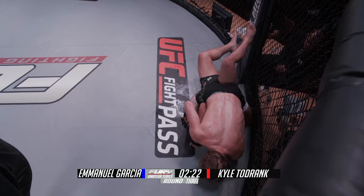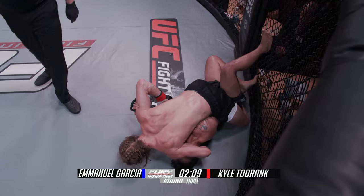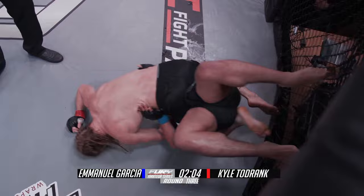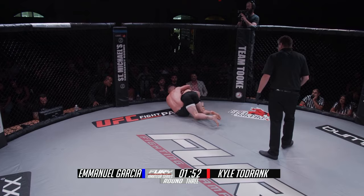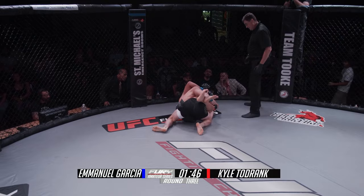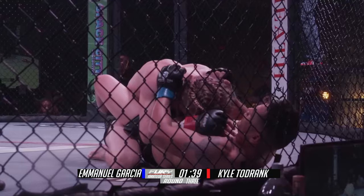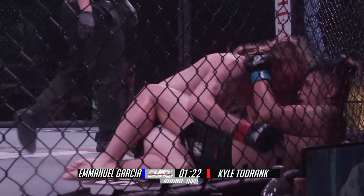This is the first time we've made it deep into the third round tonight — we may have our first ever decision. Two minutes left in the round. Todrank on the bottom rolling for a K-guard, looking for a star sweep — ends up on top. Got to be careful not to get stuck in a crucifix — not quite, he gets out, finds himself on bottom in guard. Some exciting stuff here in round three. Todrank is starting to feel a little fatigue for sure.